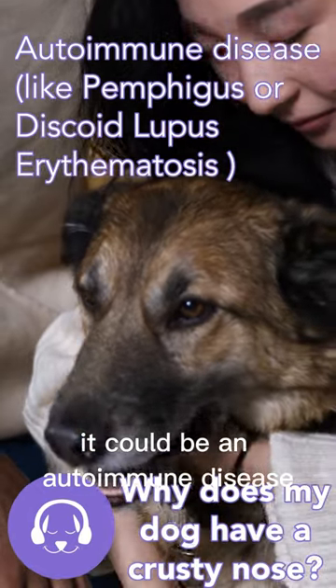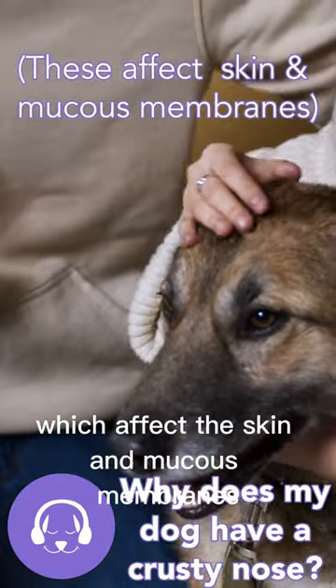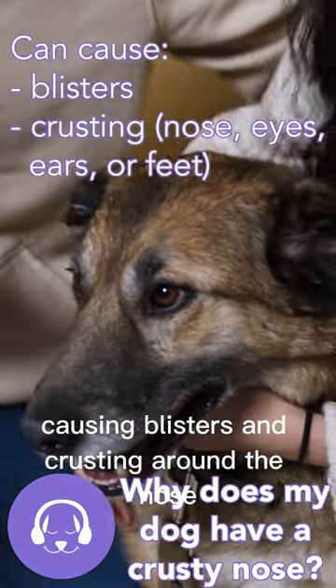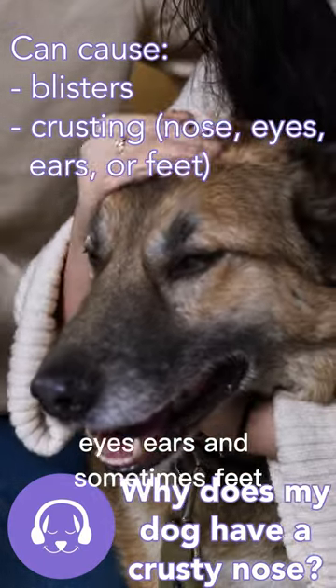It could be an autoimmune disease such as pemphigus or discoid lupus erythematosus, which affect the skin and mucous membranes, causing blisters and crusting around the nose, eyes, ears, and sometimes feet.